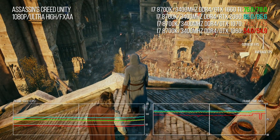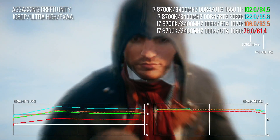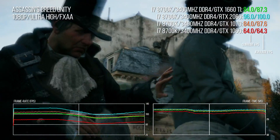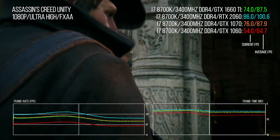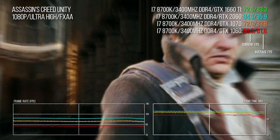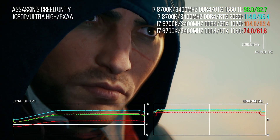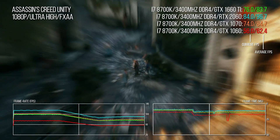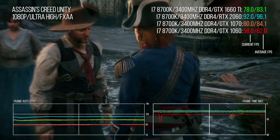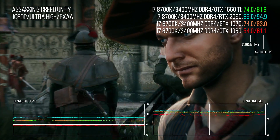Let's take a look at some legacy titles — a return to Assassin's Creed Unity. Turing is designed very much with modern game engine design in mind, and you may find performance suffers just a touch when running older games. AC Unity shows that here, lagging behind the GTX 1070 by a couple of points, though there's still a 35% lead over the old 1060. The RTX 2060 is 16% faster, so overall it's not bad but losing pace just a touch against Pascal.